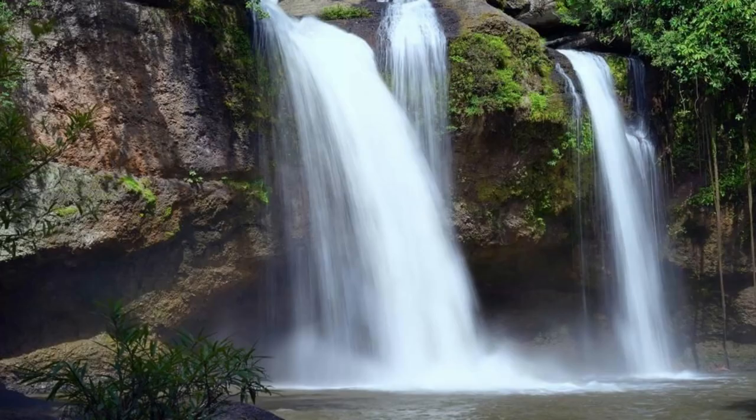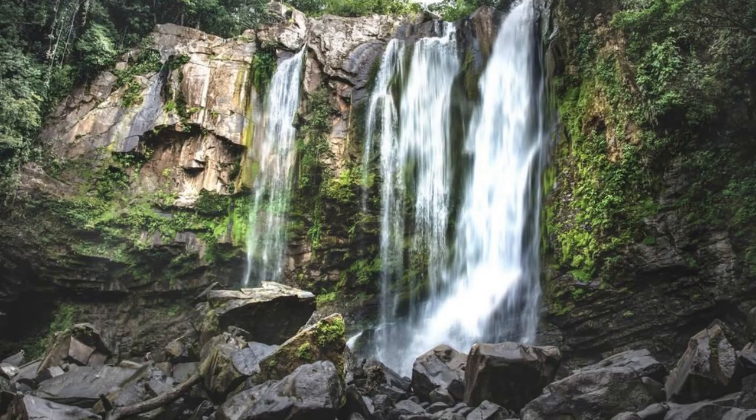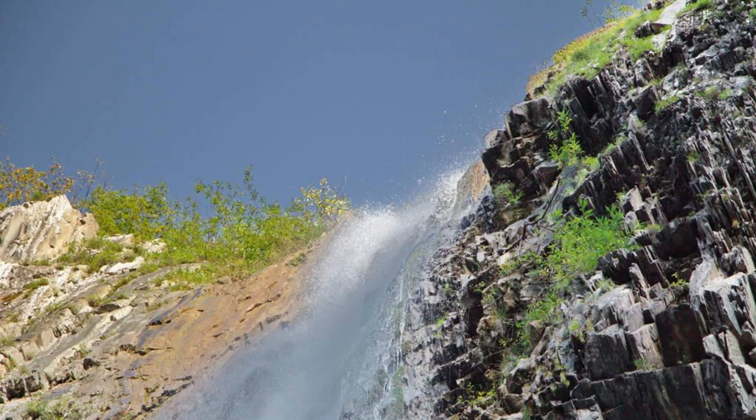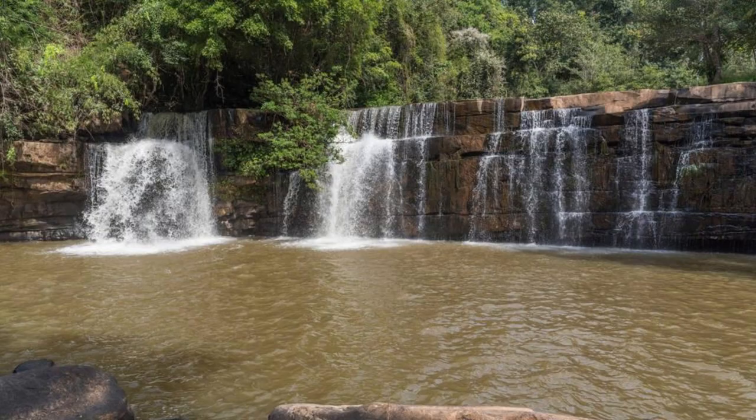Discover the natural beauty of Tavoro Waterfalls, a series of stunning cascades nestled within the lush rainforests of Taveuni, Fiji's Garden Island. Trek through verdant jungle trails, cross wooden bridges, and swim in cool mountain pools as you make your way to these breathtaking waterfalls. Marvel at the sheer force and beauty of Tavoro's cascades as they plunge into crystal-clear pools below, surrounded by towering trees and exotic bird life. Tavoro Waterfalls are a hidden gem waiting to be explored.